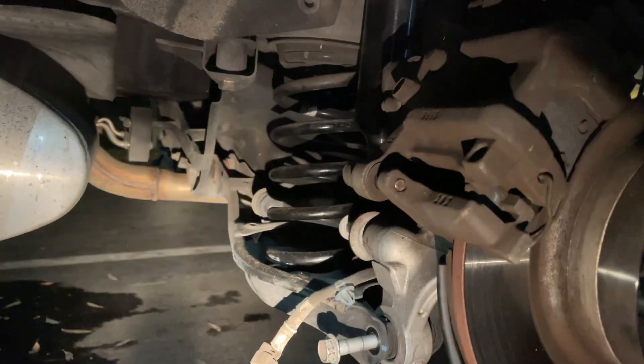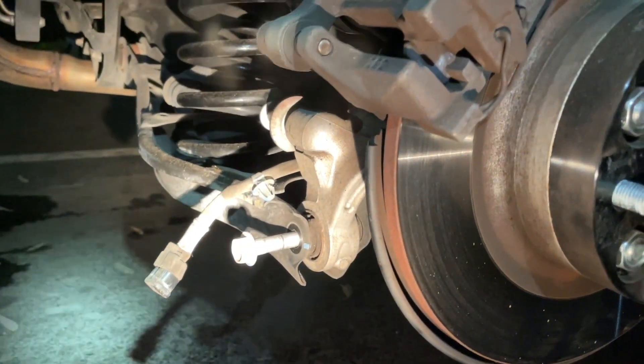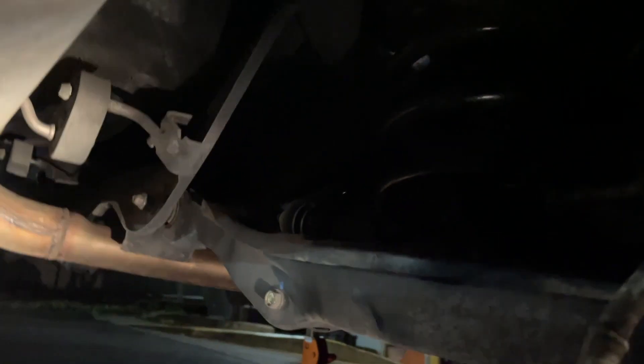We're gonna have to get it jacked up right now because I tried taking out the bolts of the control arm yesterday. We're also going to remove the other one for the rear sway bar link, and once that's dropped down we're gonna take out the spring and do the same process we did for the other side.